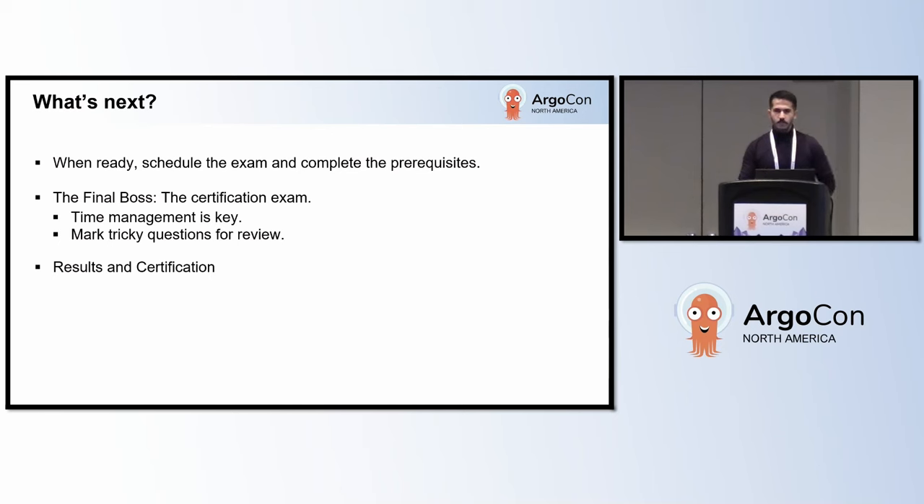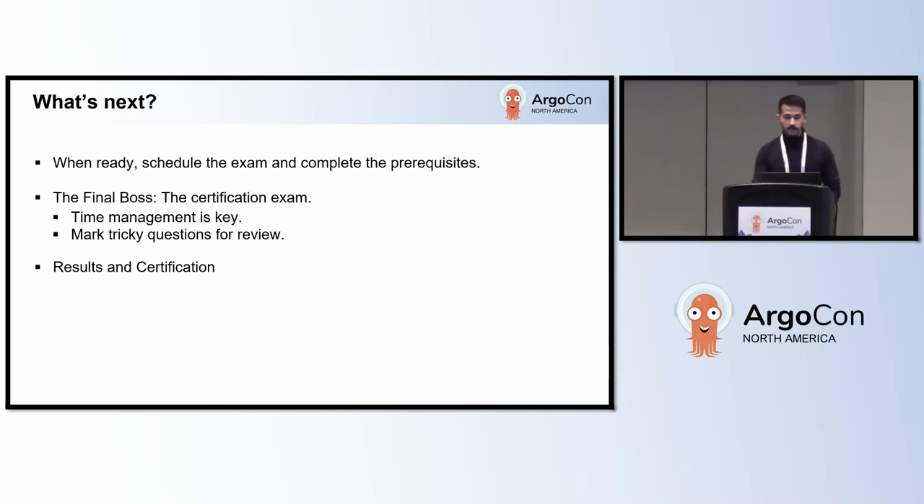Once you feel ready for the certification exam, you can schedule it and take it with PSI, who facilitates this exam. Log into your Linux Foundation training and certification portal and complete the prerequisites like a system check and name confirmation. When I started the exam, I looked at the number of questions and thought I was done, because there were 124 questions in 120 minutes — but that was the beta exam, so don't worry, it's now reduced and more manageable. There are some quite tricky questions, but you can mark them for review, move on, and come back later once you've attempted all questions. You might even get some hints from the following questions.